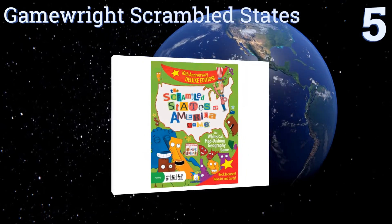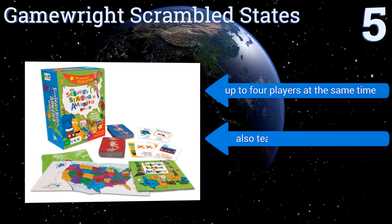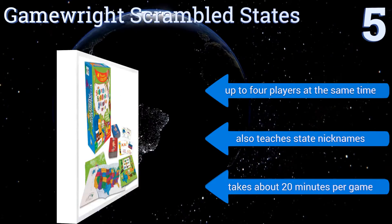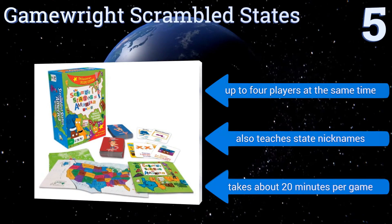Halfway up our list at number five, the game Scrambled States makes learning about American geography fun through a number of riddles, visual teasers, and geography challenges. Your kids will learn all of the state names, capitals, and where each one is located, making it a great build-up to classroom study. It allows for up to four players at the same time, also teaches state nicknames, and takes about 20 minutes per game.